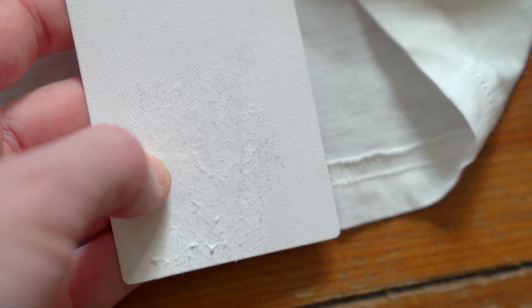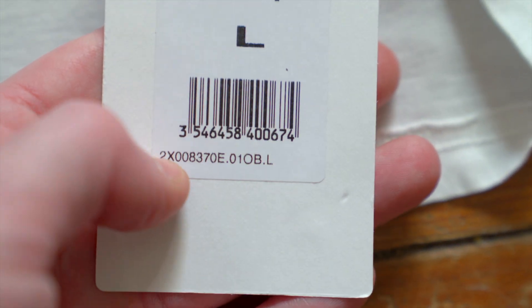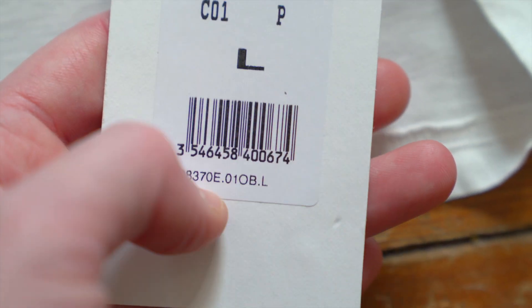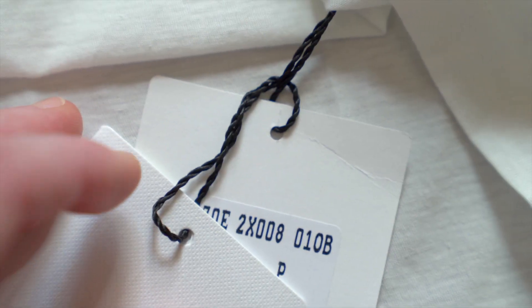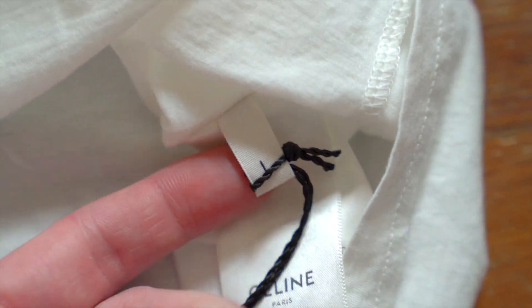There's one more tag where the retailer sticker would be — they took that off before sending it to me. On here we've got the model number, and when I searched it, this model came up on the Celine website, which is always a great sign. Looking up the model number can help a lot: if something totally different shows up, that's a sign the piece is probably fake. The tags also have a loosely woven black string looped through the size tag and care tags inside.